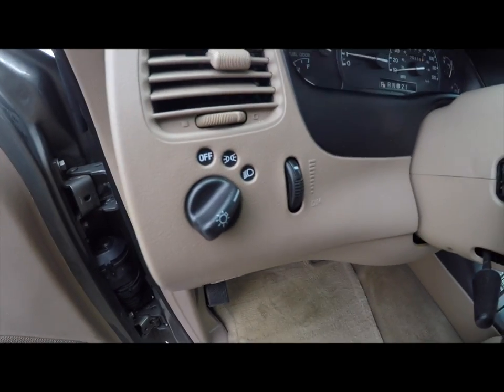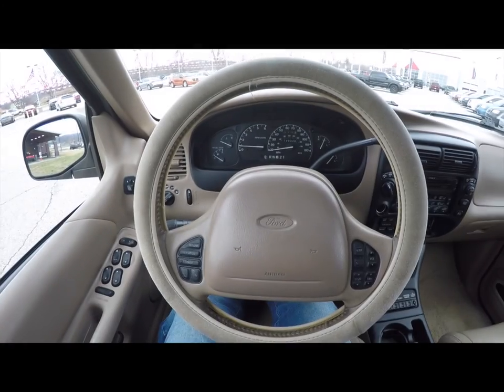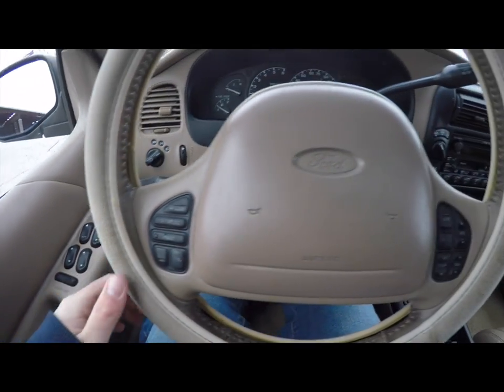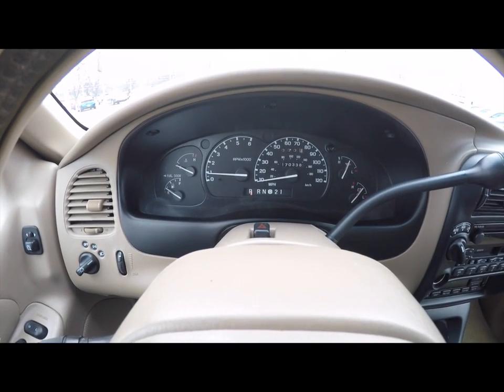Headlamp switch, paneled in leather wrap tilt steering wheel. You also have cruise control, and audio and climate controls on the steering wheel. The vehicle currently has 170,338 miles on it.